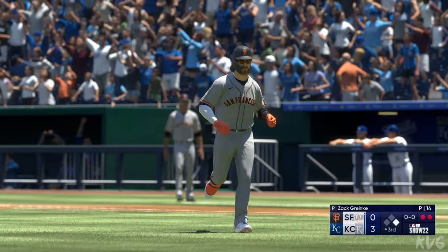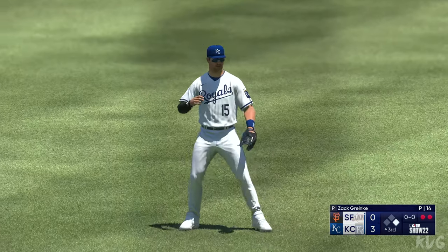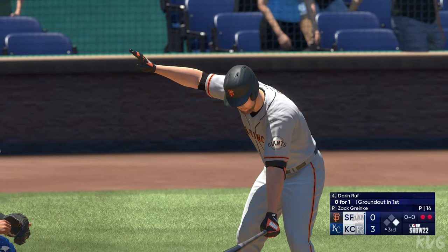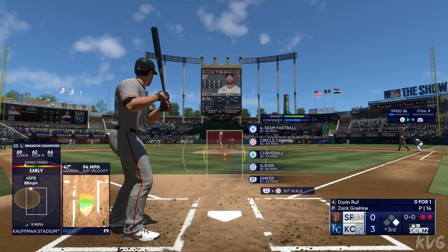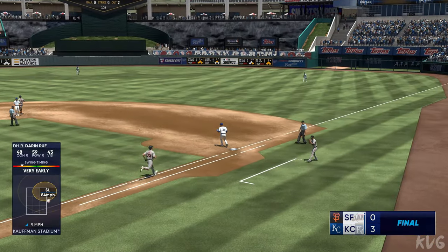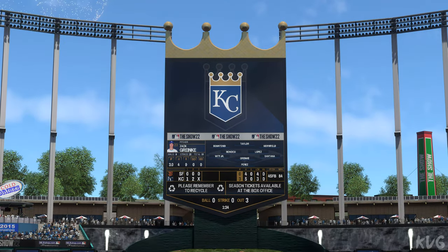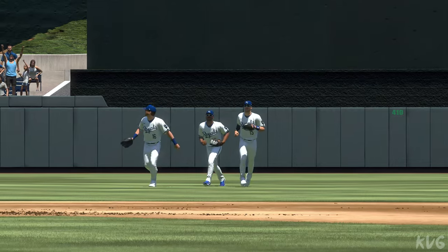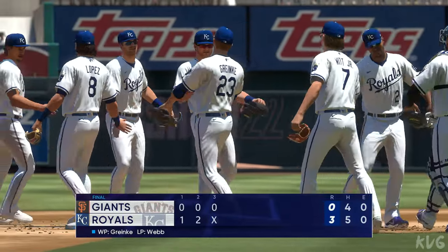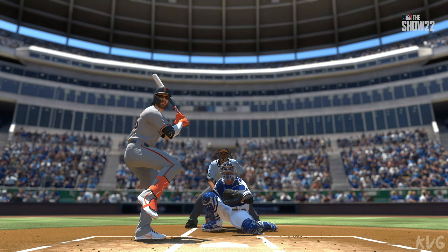Darren Ruff steps in as the DH. Bounce to the left side — Witt handles it, throw to first, and the Royals deliver a shutout. Just a nice win, 3-0 ball game. You feel comfortable about the three runs scored, but you know a bloop, a base hit, and a home run ties everything up. But it was great pitching — timely hitting really made the difference. The shutout, 3-0, our final score. For Chris Singleton and our entire outstanding crew here at MLB The Show, I'm John Chamby. Thanks for joining us.